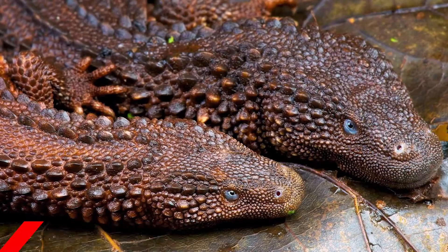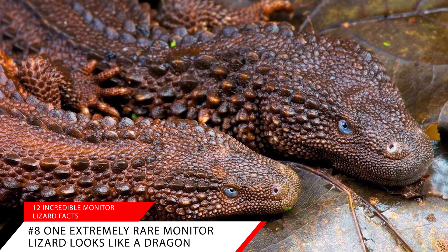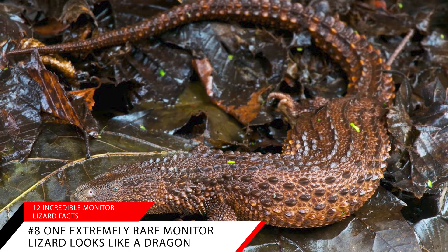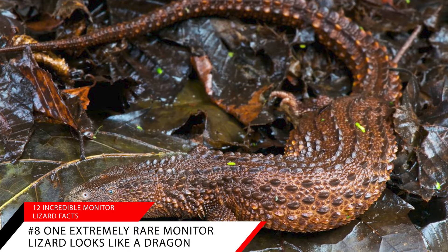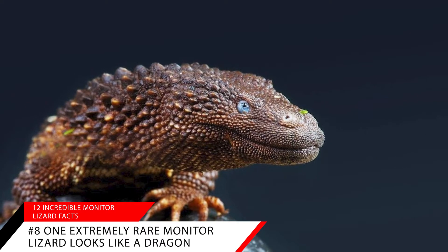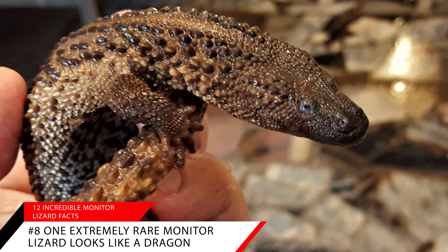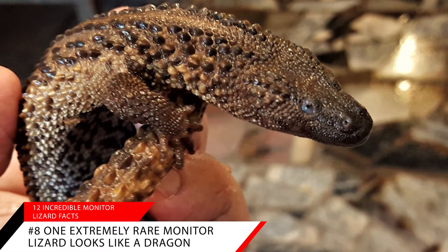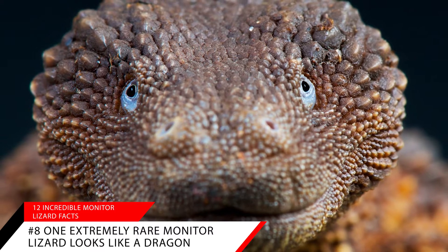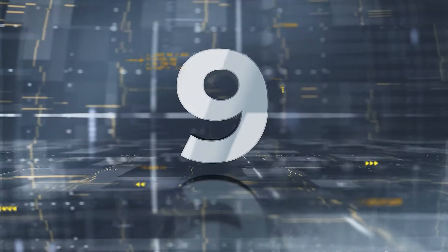Amazing fact number eight: one extremely rare monitor lizard looks like a dragon. The Borneo earless monitor is a long, skinny brown lizard without ear openings. Their small front legs are set back a bit and they almost seem to be smirking. They may seem fierce, but at 16 inches long they are not nearly as threatening as the 10-foot long Komodo dragon. Because they are so rare, there is limited information about their species, which also makes them susceptible to being captured and illegally traded.